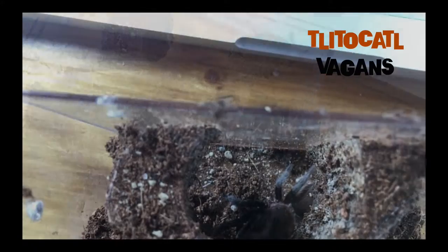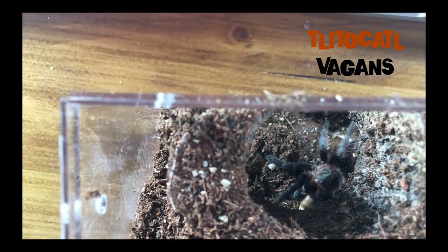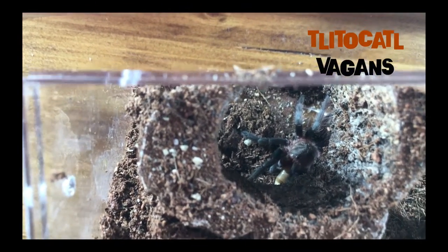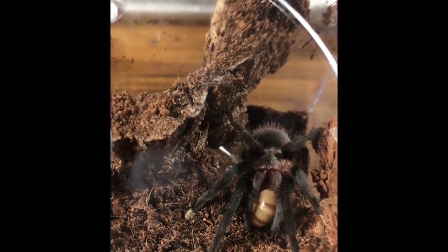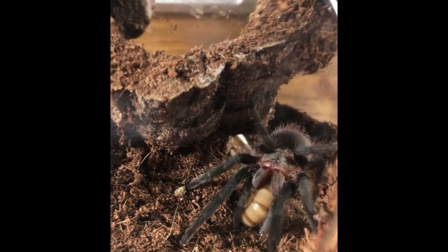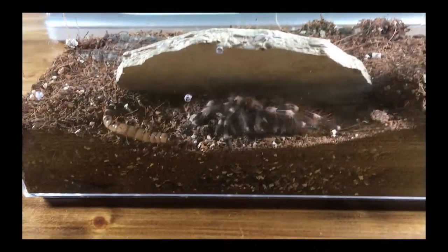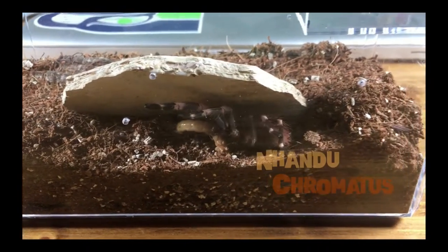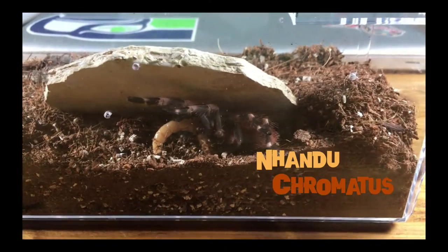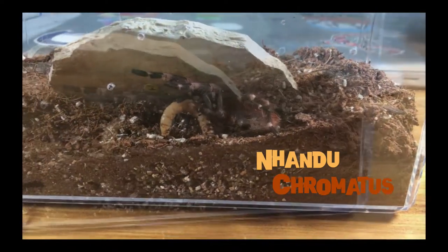Typically I have a water dish in there — just a little bottle cap from a water bottle. I took them out in this case so that you can see the enclosure without the water dish in the shot. For these tarantulas, which are about an inch and a half to two inches, I use bottle caps, but for my slings I don't use water bottles since they're too small — I just pipette water directly into their enclosure.